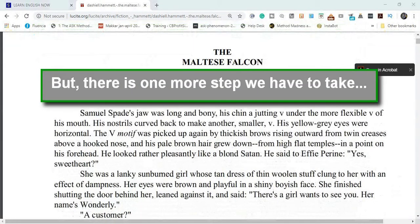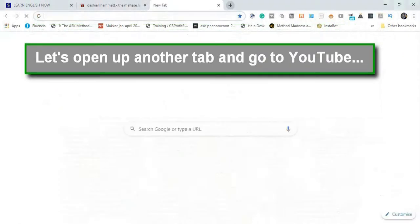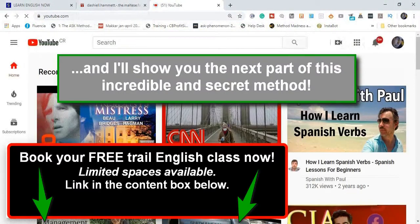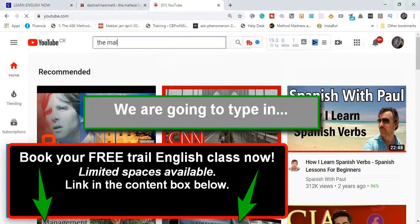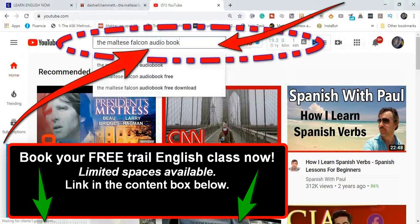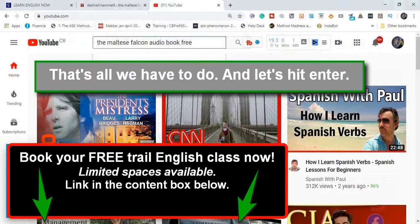But there's one more step we have to take. Let's open up another tab and go to YouTube. I'll show you the next part of this incredible and secret method. We're going to type in 'the Maltese Falcon audio book free.' That's all we have to do. And let's hit enter.